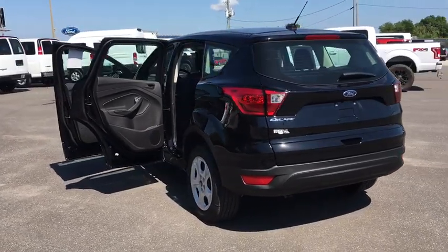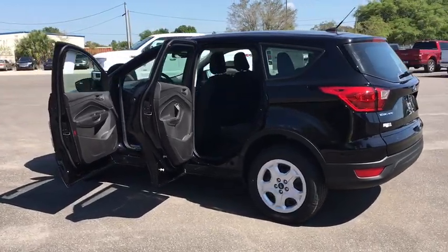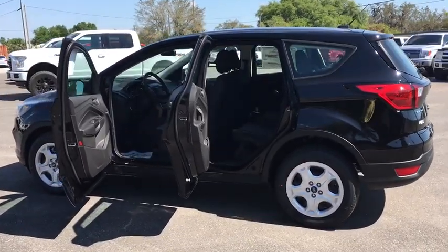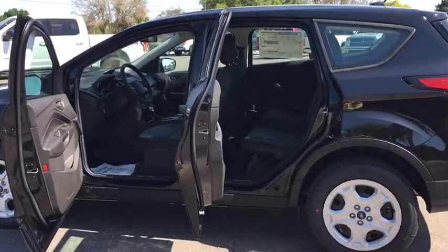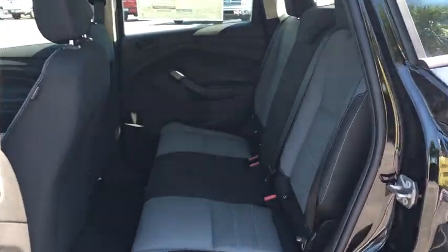Brake assist, rear window wiper, driver vanity mirror, front reading lamp, tilt steering wheel, front bucket seats. If affordable style and reliability are what you're looking for, this vehicle couldn't be more perfect. Drive it today.